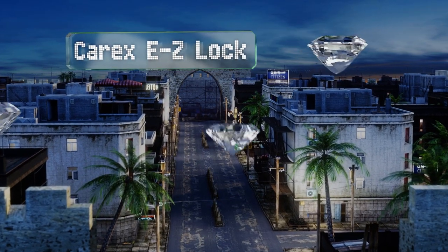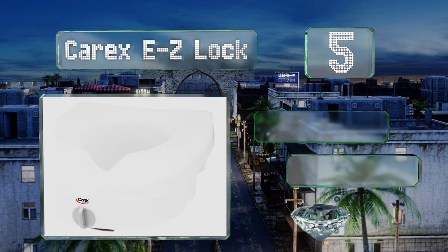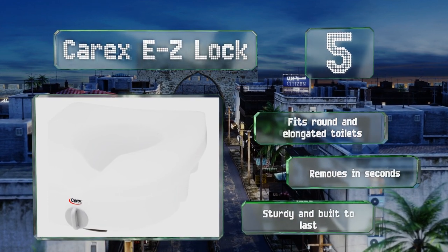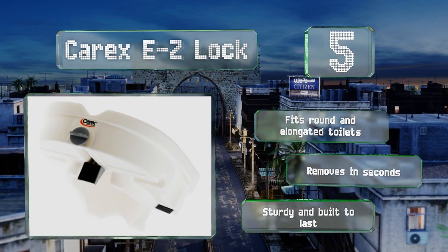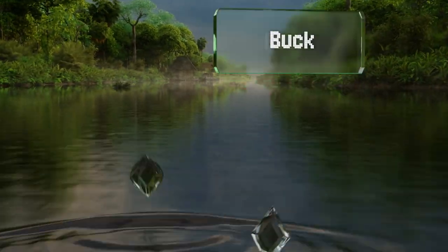It's made in the USA. Halfway up our list at number five, for five extra inches of height and a design that doesn't require a complex bolted-on installation, look to the Carex Easy Lock. It has a weight capacity of 300 pounds and incorporates non-slip pads at the rear to help keep it in place. It fits round and elongated toilets and removes in seconds — it's sturdy and built to last.